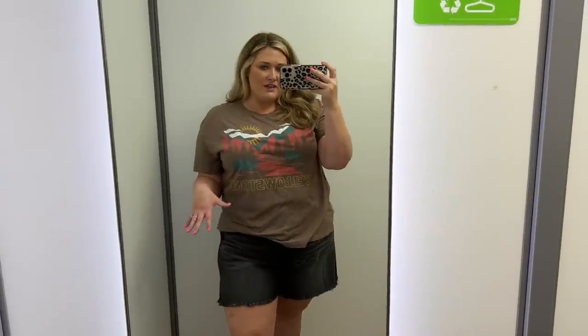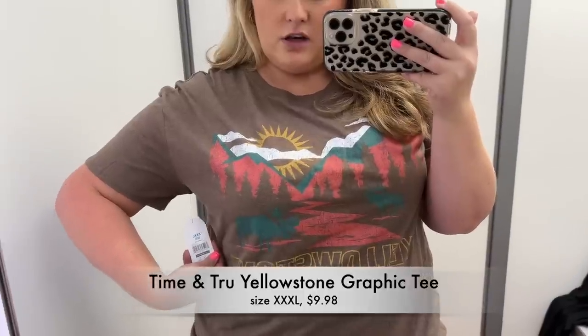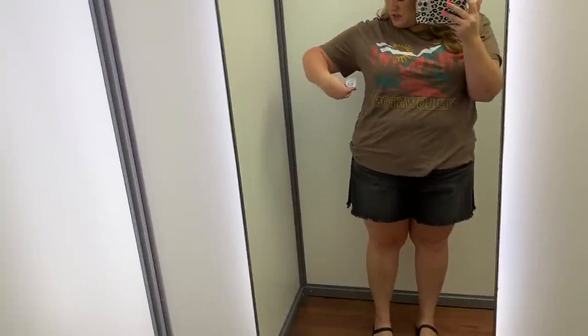Moving on to a little graphic tee moment. Y'all know I love graphic tees. This one says Yellowstone. It's in the largest size available — extra extra extra large — which they say is a 22. They're $9.98. I think they're meant to be more like fitted tops. It's kind of cute though. I might get that too.